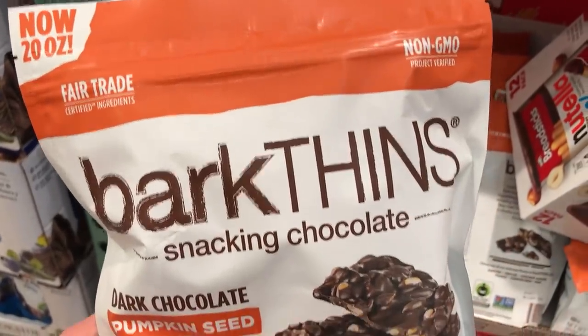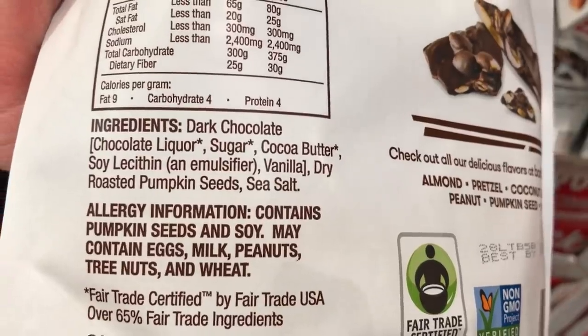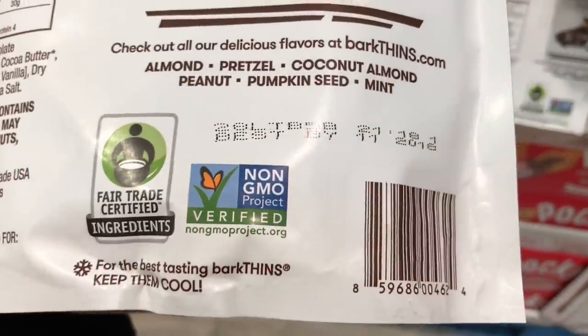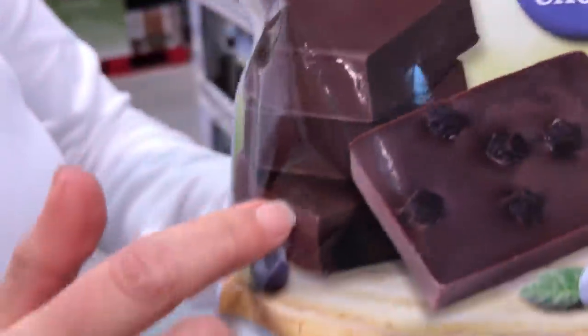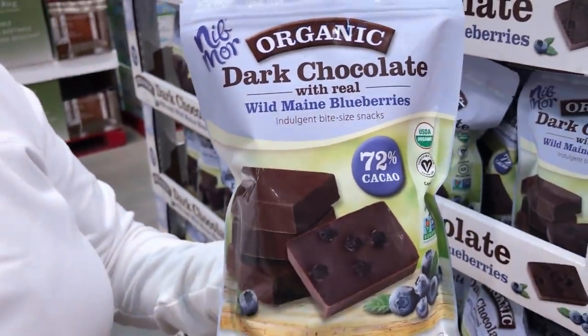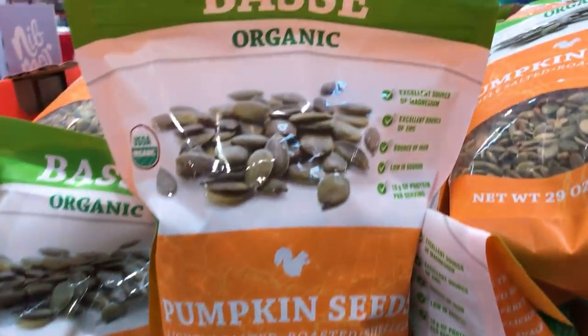Now here we have Bark Thins — they have so many different flavors. Their sugar is fair trade, as well as their chocolate, but their sugar is processed through bone char, and if that's a problem then skip these. Wild Maine blueberries — oh nice! Wild blueberries covered with organic vegan chocolate. Pumpkin seeds — pumpkin seeds are really good for you.